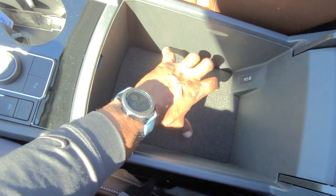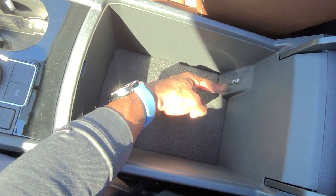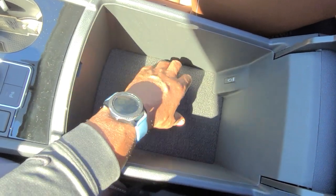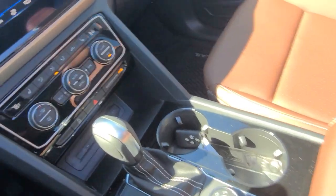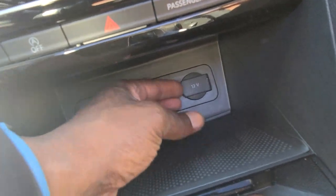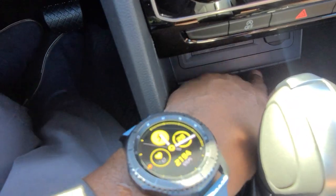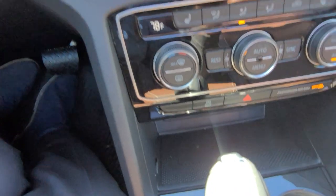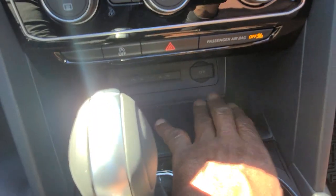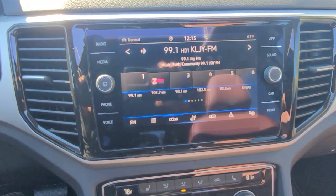The armrest is trimmed out in Marl Brown as well with that double contrast stitch. Lots of storage in here — a medium-sized purse fits right in nicely. You also have a USB-C connection right there, for a total of three up front. Two right here are also backlit so you can see them at night. There's a 12-volt charger port and a wireless charging pad right in front of the shifter — you can charge most phones in their case right there, unless you're using a pop socket.